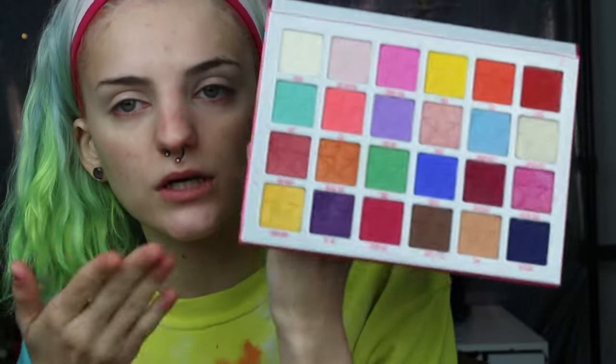I'm going to be using the Jawbreaker palette today, so all of these colors could be incorporated in today's look. First things first, I'm going to be dipping into Bubblegum, which is like a little baby pink — kind of cute. I'll put it right in the crease, do the same thing on the other side, and blend it out a little bit. Now we've got some cute pink creases.